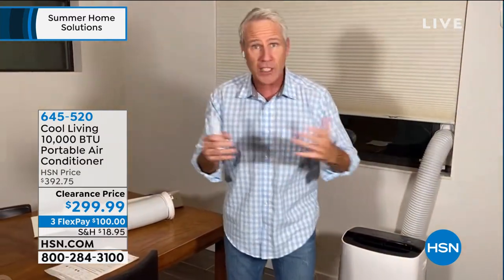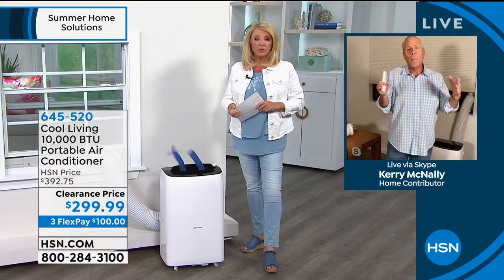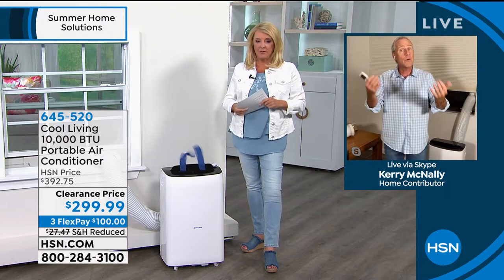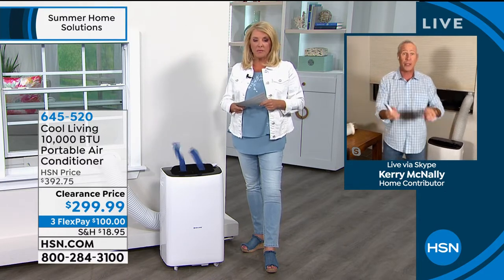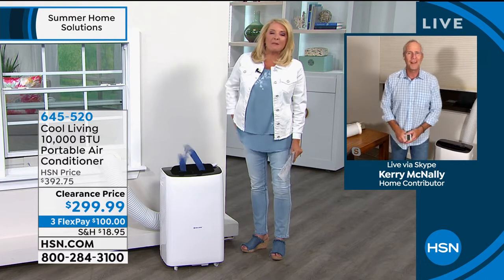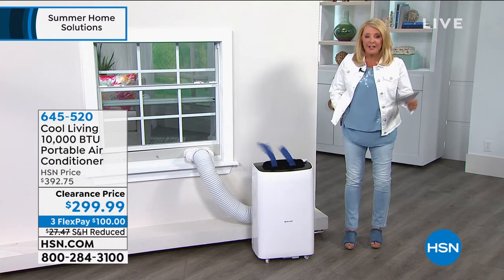This was an opportunity buy — a clearance deal we made with HSN last year. Our phone keeps ringing off the hook at Cool Living: 'Can you get us more ACs?' We can't, because three months ago the world shut down, factories closed, and shipping lanes ended. Most air conditioners that were going to be in the marketplace in May and June won't be arriving until the end of August. So here's your chance to grab a great air conditioner that's also an evaporative dehumidifier and fan all in one.